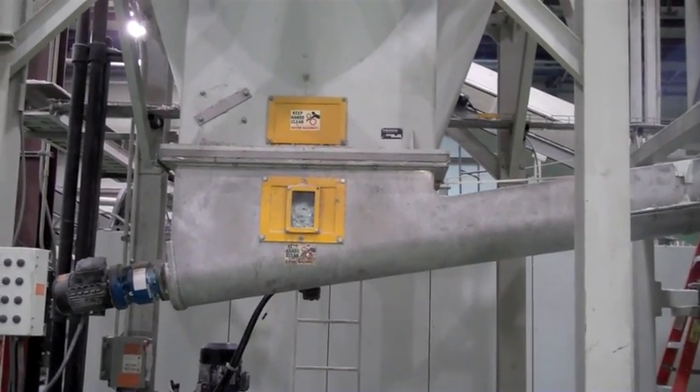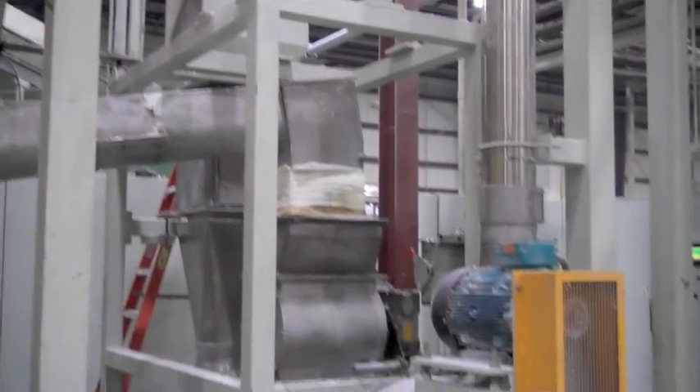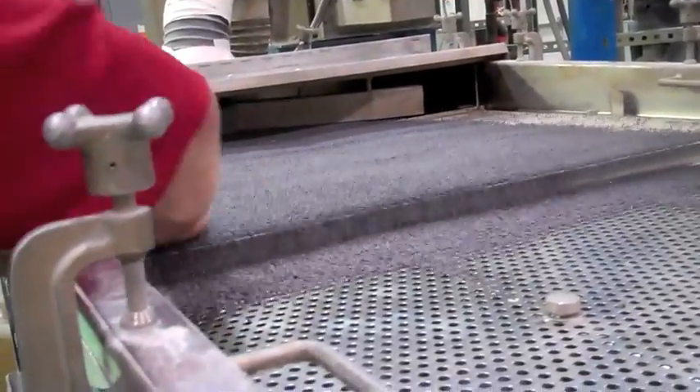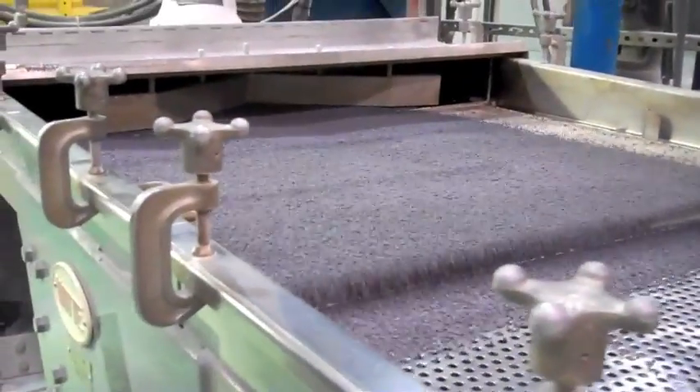Then it goes back through another extruder, where temperatures reach about 450 degrees. The purpose of so many extrusion processes is to remove contaminants and moisture, and to melt the plastic so it can be made into the right size. The plastic is cut back into pellets, which are then sorted again for size and stored for use later.